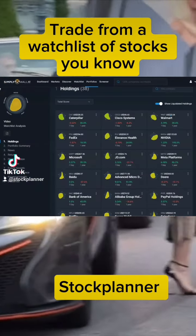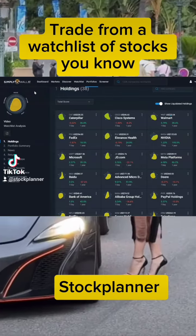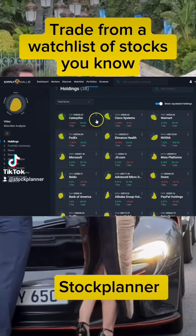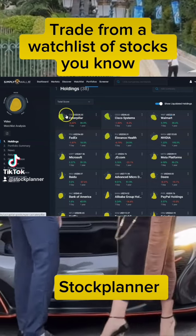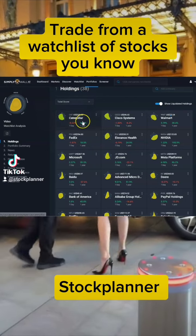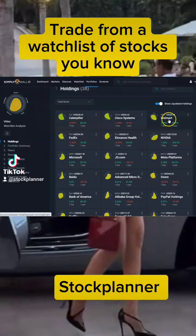Stock planner here, hope you're trading successfully. I tend to trade from a watch list. I'm using Simply Wall Street and I like the graphics — big green snowflakes are telling me that the company is fairly stable. There are 38 stocks that I tend to trade very often.